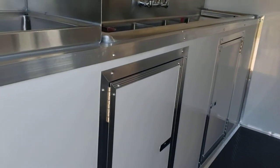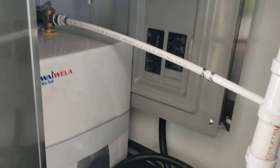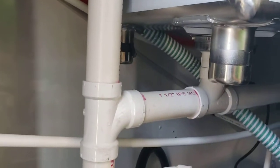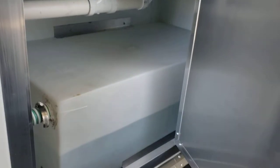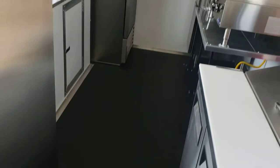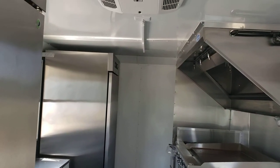This one here has already got the full sink package in it, so you get the three-compartment sink and the hand wash sink, hot water heater, electrical package. Fresh water tank will be underneath the sinks, the gray water tank is underneath the trailer. It's a 35-gallon fresh water tank on this one and a 52-gallon wastewater tank. You've got the rubber coin flooring, white aluminum finish walls and ceiling.